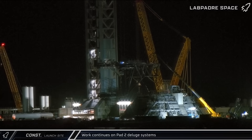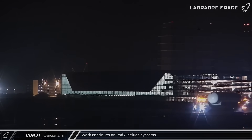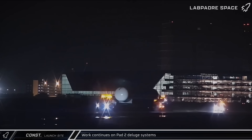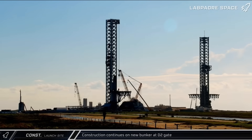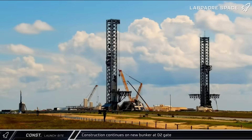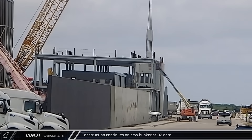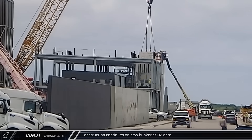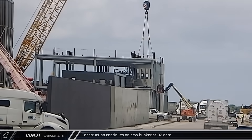Moving over to the launch site, the build-out of Pad 2's Water Deluge system continues, with crews adding two more water storage tanks for the water-cooled flame deflector and the launch table's upper deck. Meanwhile, the mega-bunker at the launch complex's D2 gate continues to come together. Making use of an on-site 300-ton crane, pre-cast concrete wall segments are being lifted into place, piecing together a protective shell for the launch site's most sensitive equipment.